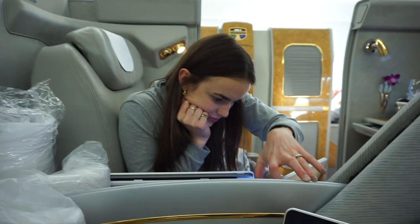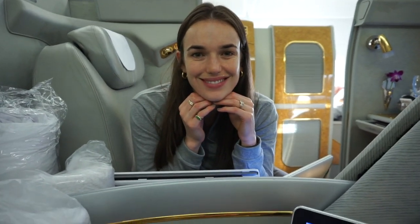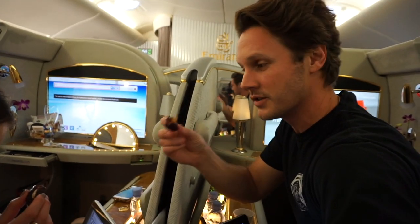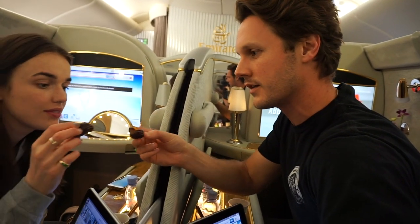And then for your valuables and stuff, there's like one little container here. And then of course if you don't want to see that beautiful face, you can close it. So we're going to try these little dates. I got the orange, you've got the almond.